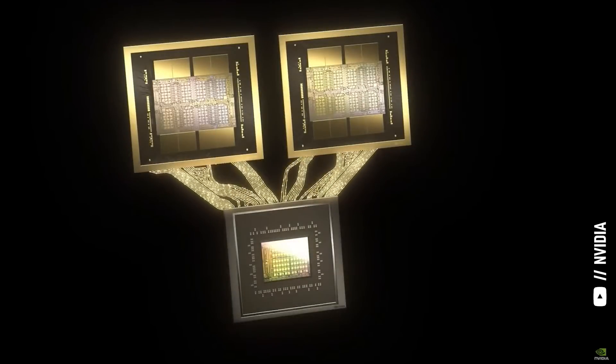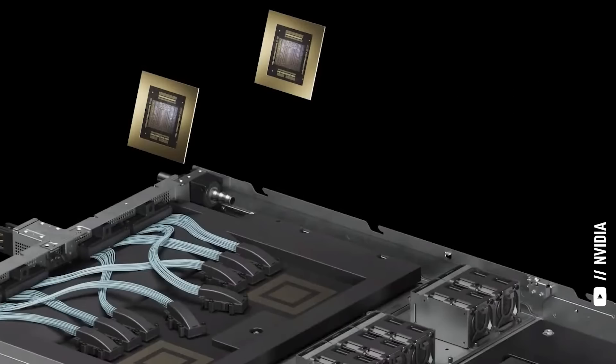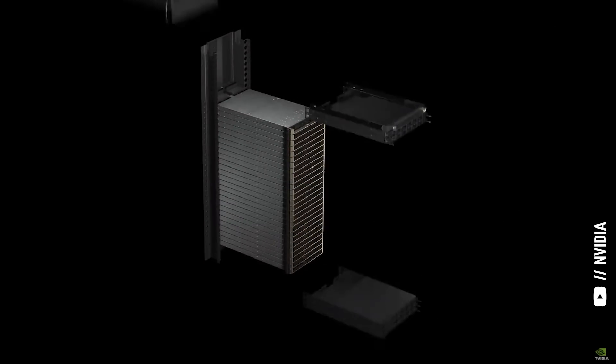A huge thank you to Dion Harris for walking us through NVIDIA's entire Blackwell architecture — the GPUs, CPUs, and DPUs, the Grace Blackwell Superchips, NVLink, and Quantum InfiniBand, and how it all comes together to create mind-blowing compute power for the next generation of AI applications. Another big thank you to NVIDIA for inviting me to GTC. Thank you for supporting the channel — my name is Alex, reminding you that the best investment you can make is in you.